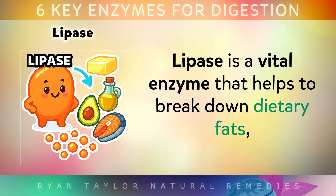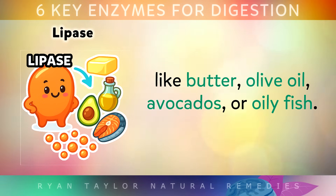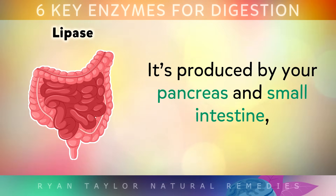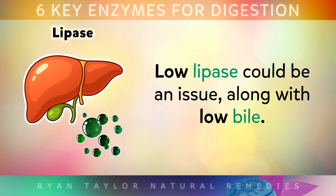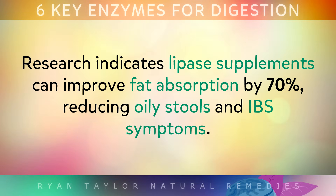And now, number 3: Lipase. Unlike the others, lipase is a vital enzyme that helps to break down dietary fats in things like butter, olive oil, avocados, or oily fish. Lipase is made by your pancreas and small intestine, but if you have IBS symptoms like diarrhoea or even greasy stools, low lipase could be an issue along with low bile. Research indicates that lipase supplements can improve fat absorption by 70%, reducing oily stools and IBS symptoms.